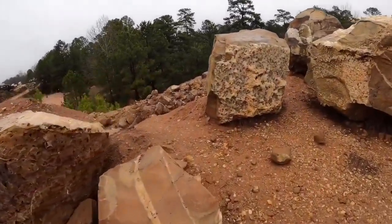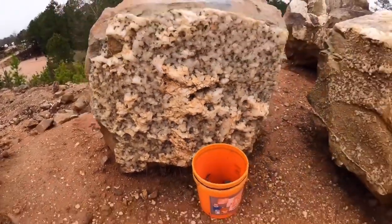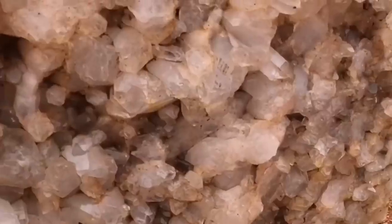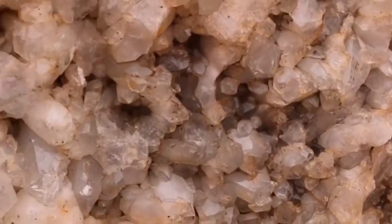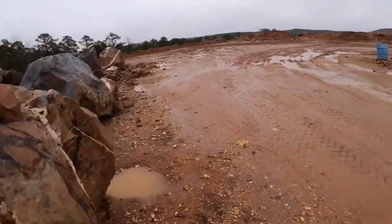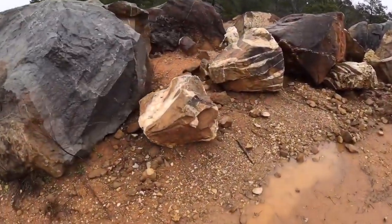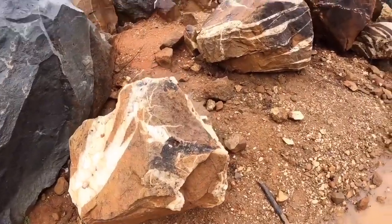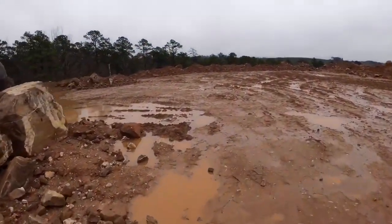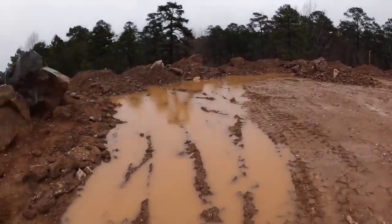Check out the size of these. And if you want a really big rock like this one here, pretty sure you just tell them, you pay them a little extra money and they'll load it for you in your trailer or your car.